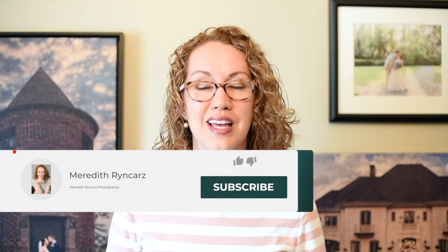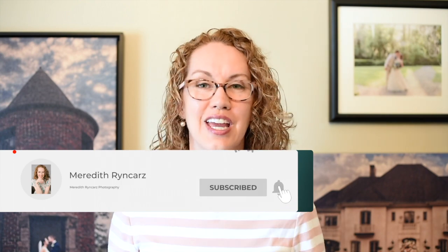Before I get into the video, if you are new to this channel and are interested in all things wedding tip related or photography related to improve your shots on the wedding day, then make sure that you hit that subscribe button and that notification bell so you don't miss out on any of our new content when it comes out.